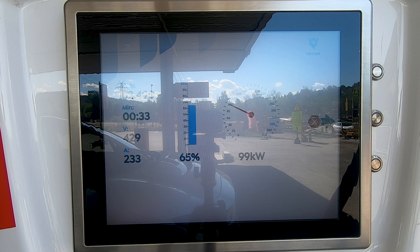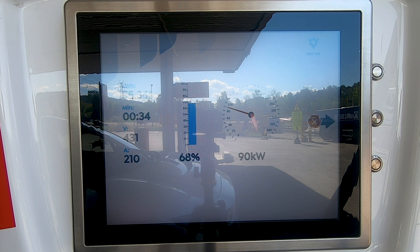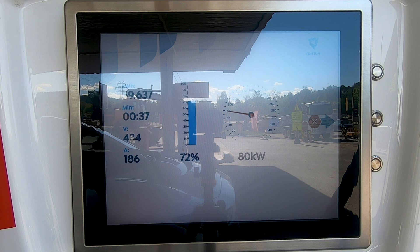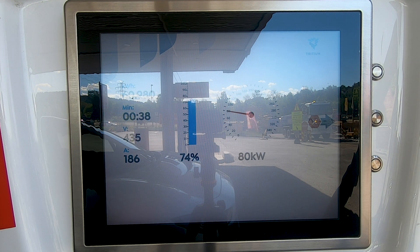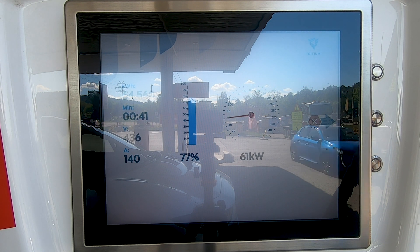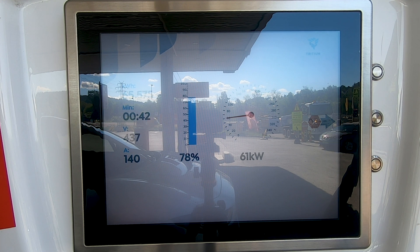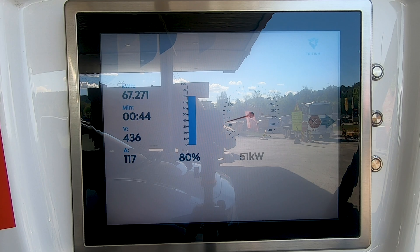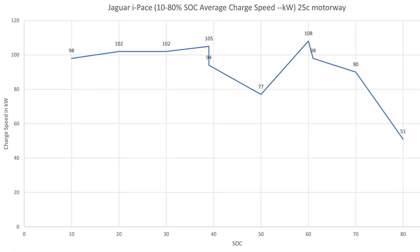We held around 77 kilowatts until 54%, then started climbing again, reaching 108 kilowatts at 60%. At 61% we throttled back to 98 kilowatts. From 60 to 70% it fluctuated slightly, sitting at 90 kilowatts at 70%. It kept dropping and by 80% state of charge we were down to 51 kilowatts.